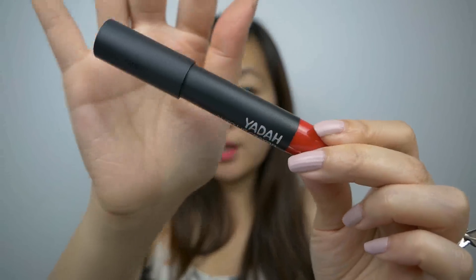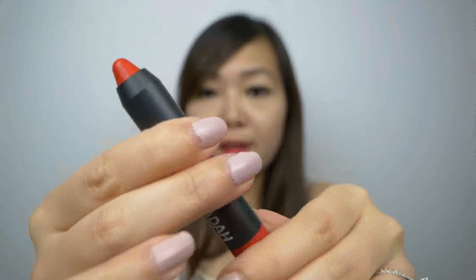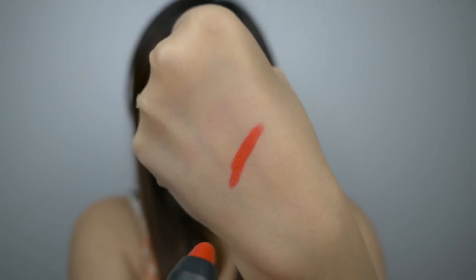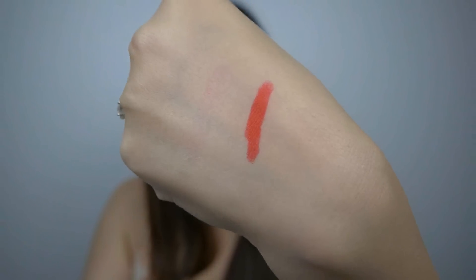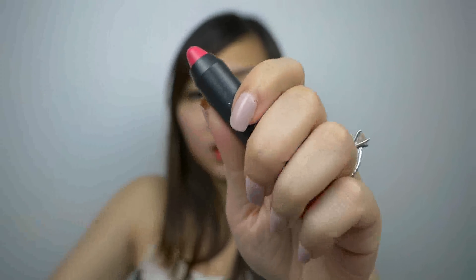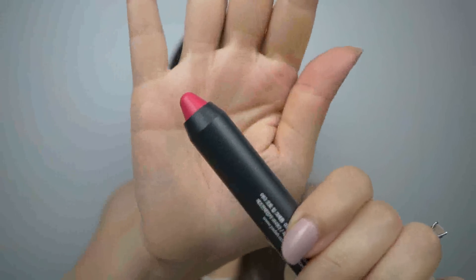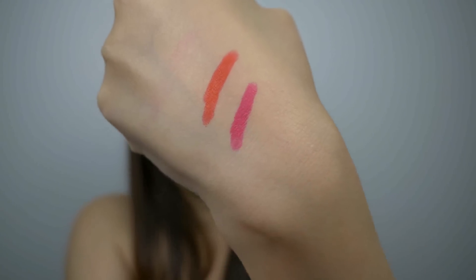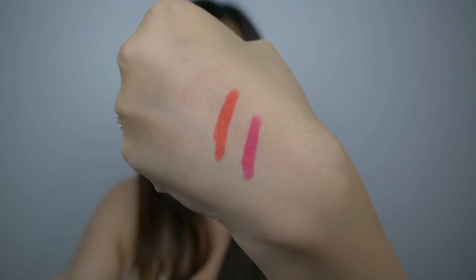Also from Yada, I picked up two auto lip crayons for $4.99 each. This one is in the shade Dazzling Red — it's a chubby stick format and you just twist to dispense more product. Oh, it's very creamy — I like it. And this is the other shade I picked up, Pinkholic. These apply really, really smoothly. I'm pretty impressed.